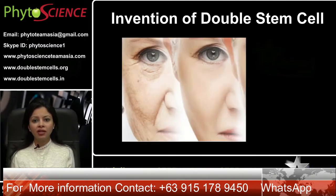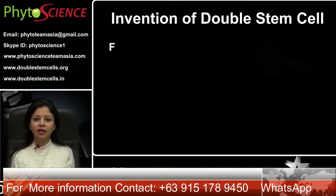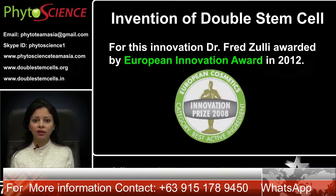These products have given us miraculous results in the treatment of diseases, injury, and recovery of health. Dr. Fred Zulli was awarded the European Innovation Award in 2012 for his work on double stem cells and triple stem cells.